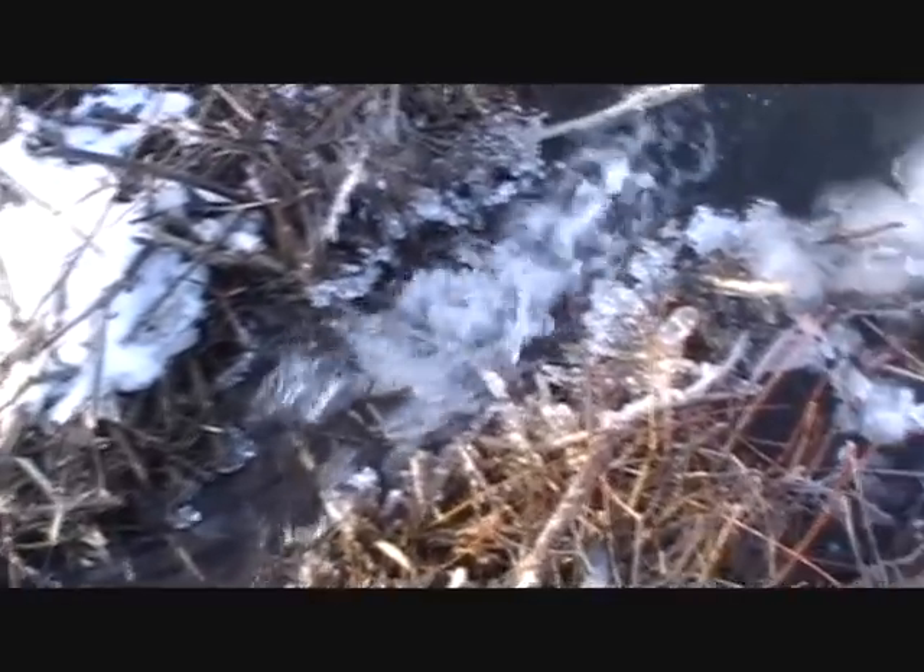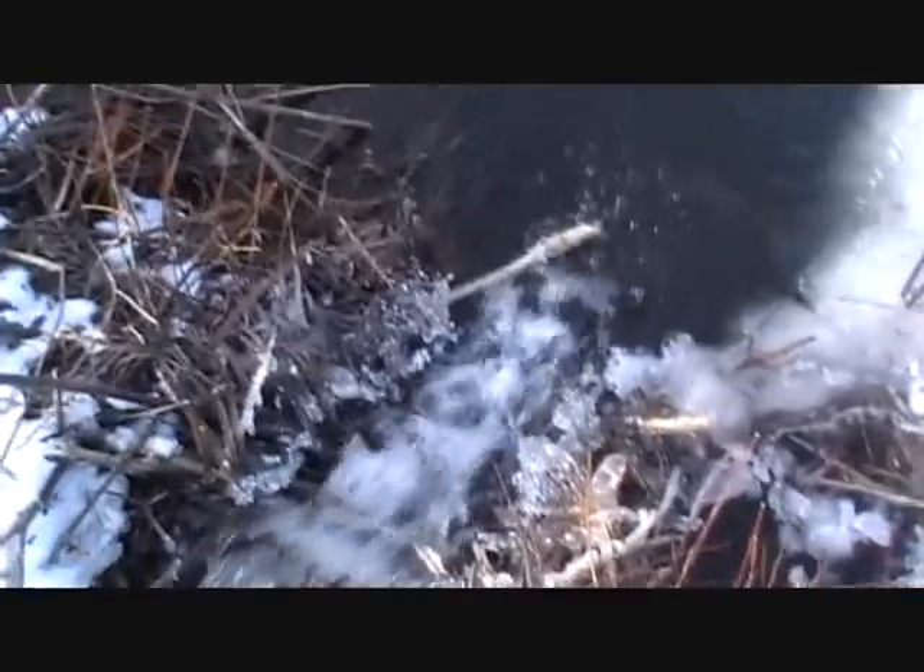This is the same crossover I caught the beaver yesterday. Looks like my trap is set off or gone — I don't see nothing. Hard to see with that water flowing. I'm down in here, see what we got. Muskrat.